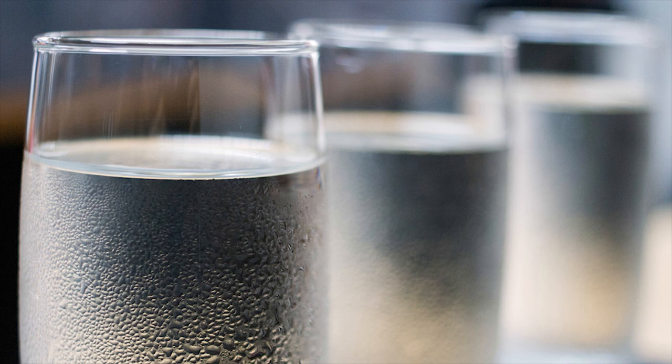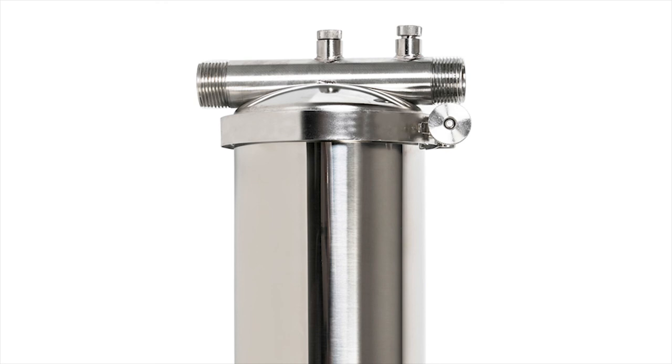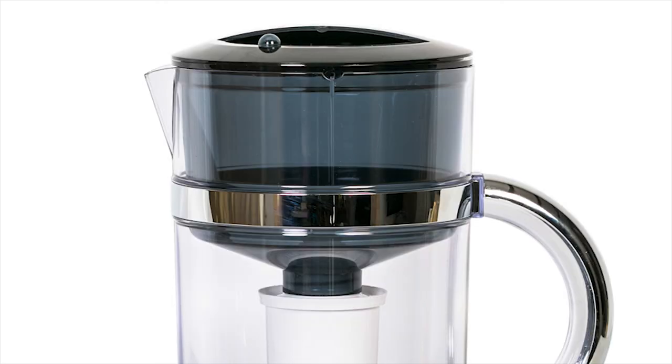And number two is a toughie. What makes me feel great when I get this product on board is definitely the water filtration system, because it cuts out so much unnecessary single-use plastic. So that would have to be my second absolute must-have.